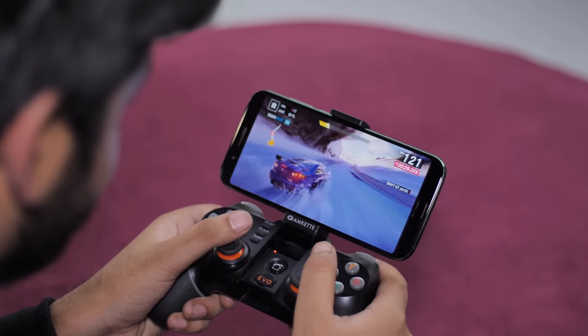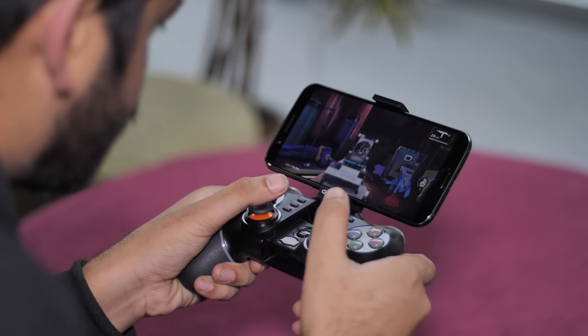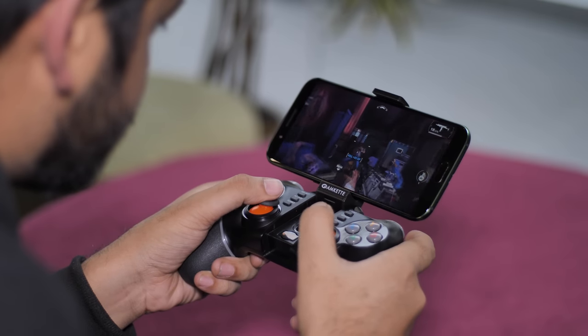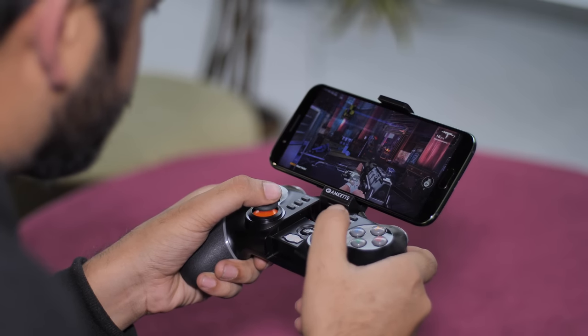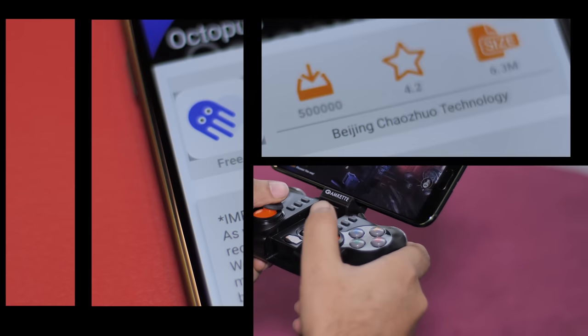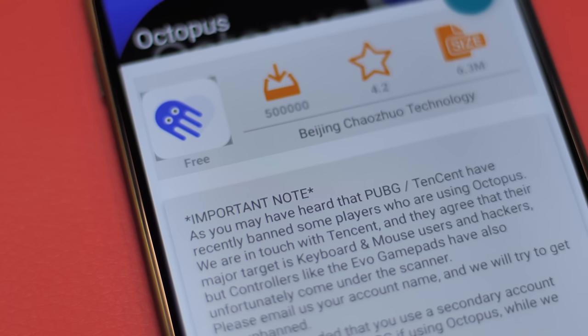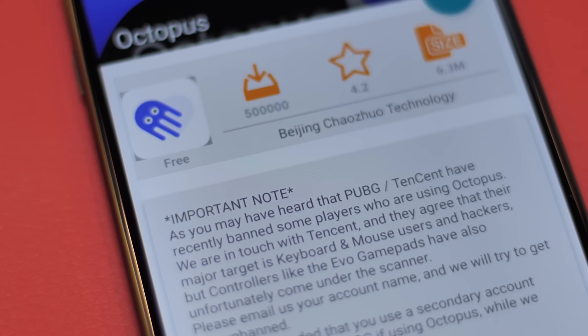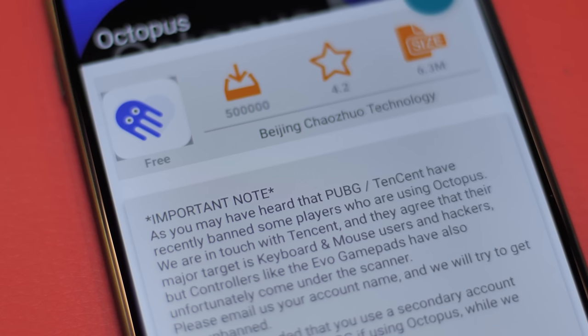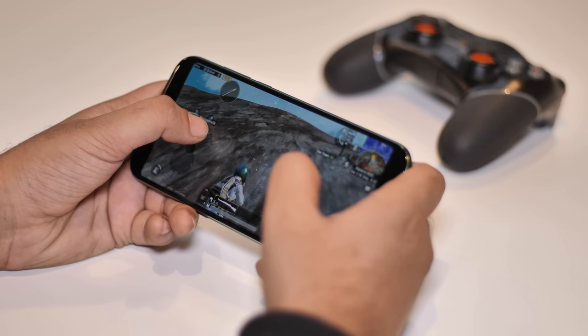The gamepad also supports a lot of other games including FPS games like Modern Combat 5. Personally, I find aiming hard with the joysticks, but you may be a better gamer than I am, so you should definitely give it a try. The gamepad doesn't officially support PUBG Mobile, but there are workarounds to get it working. However, keep in mind that there are reports of people being banned for using such workarounds, so only try that if you're ready to take the risk.